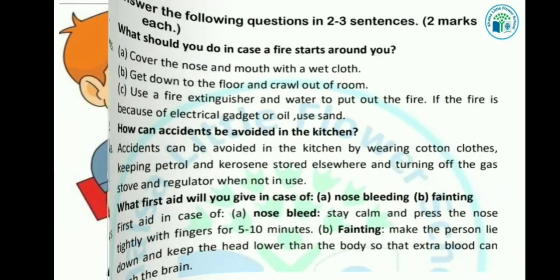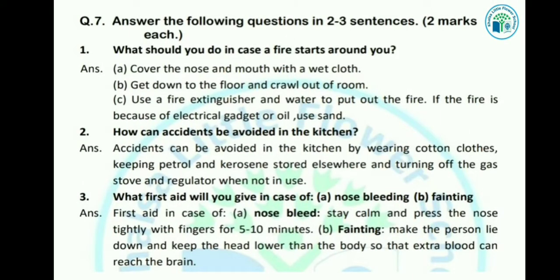Today we will learn about answering the following questions in 2-3 sentences. Let's see the first question: What should you do in case a fire starts around you?